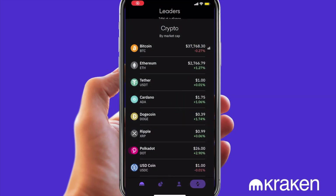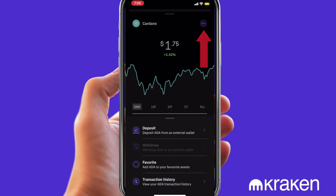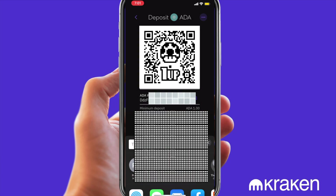Open the Kraken app. On the home tab, choose Cardano. Click on the ellipsis on the top right. Choose deposit. Continue. Click on share address. Now copy the address.